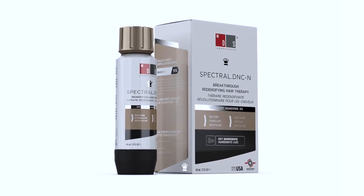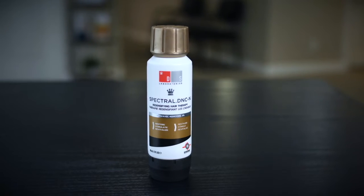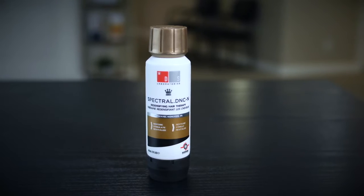Spectral is formulated to target multiple pathways for hair loss because it has ingredients like azelaic acid, caffeine, adenosine, and trichopeptides.